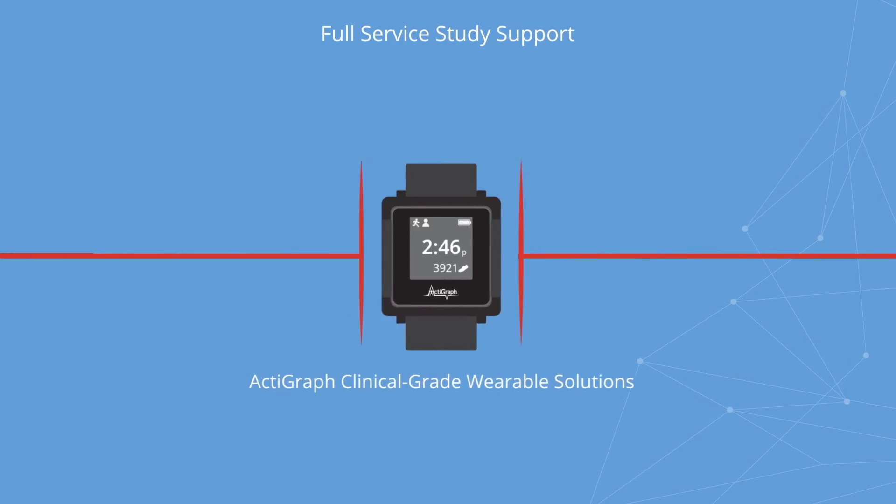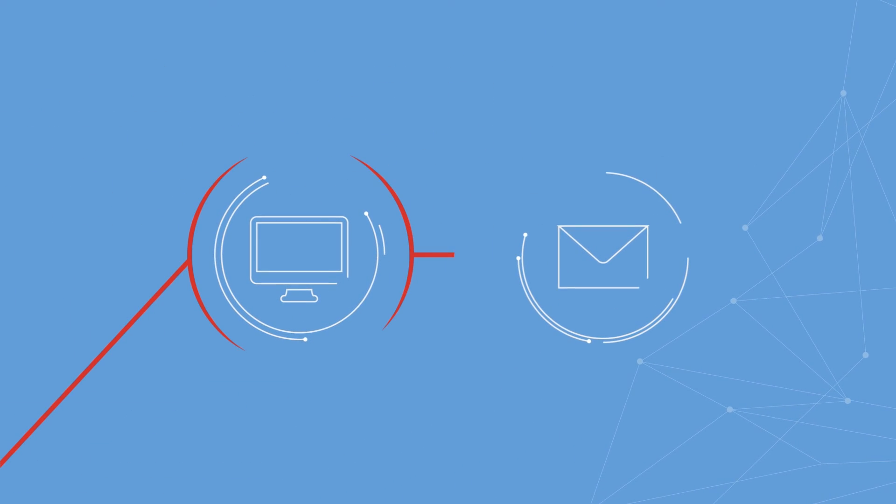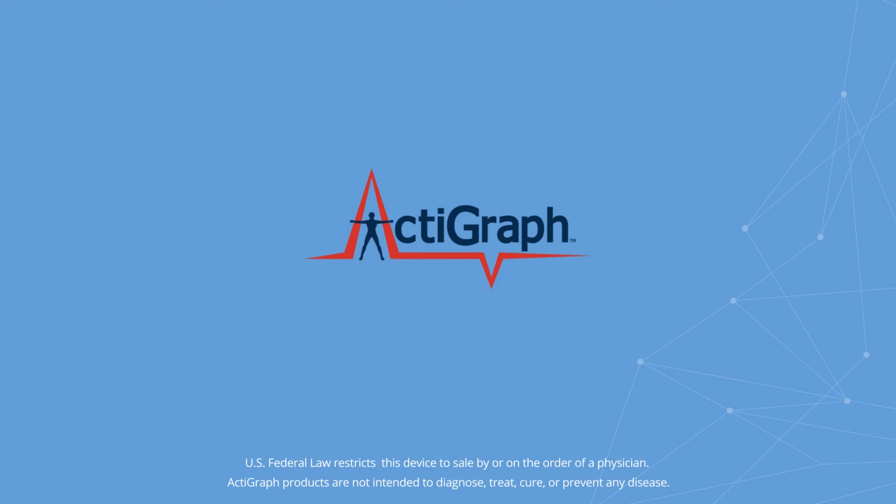With unmatched industry expertise, Actigraph can provide your team with end-to-end support services to make sure technology implementation runs smoothly and captured data is accurate and clinically relevant. To learn more about our technology solutions for clinical trials, visit actigraphcorp.com or contact our sales team today. Actigraph — clinical-grade activity monitoring solutions.